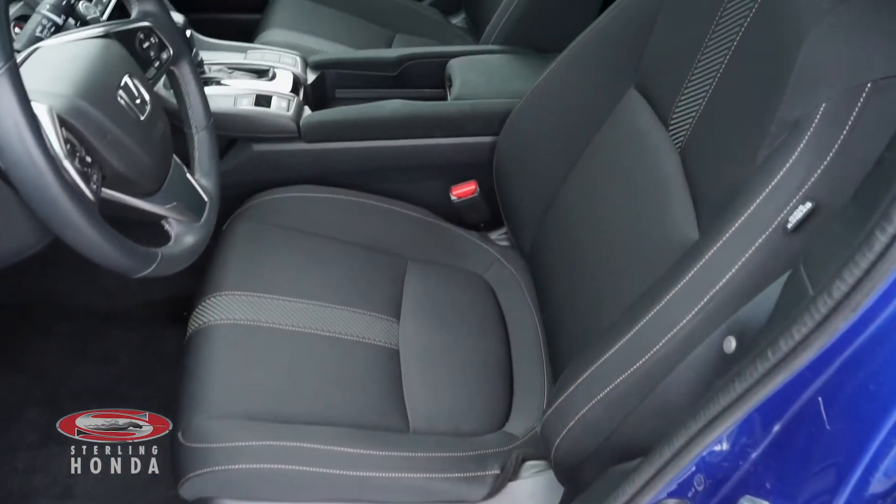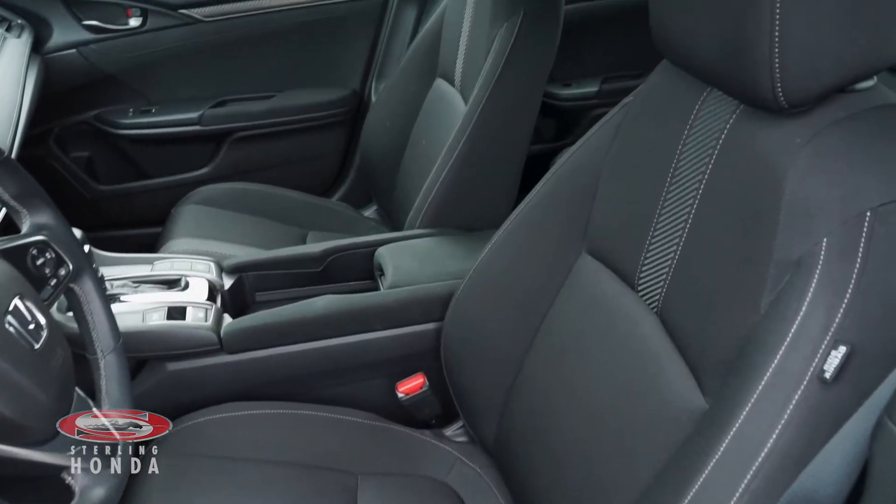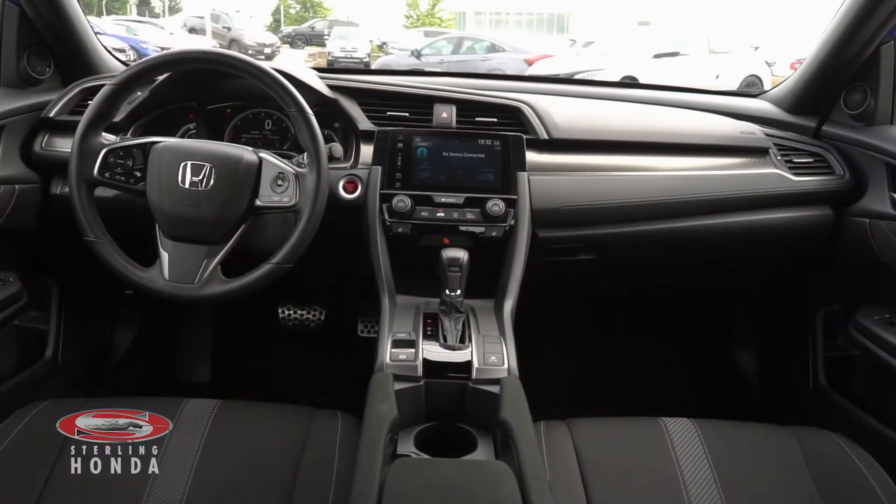The driver and front passenger bucket seats are also in great condition, as our in-house detailers make the whole car shine from top to bottom.